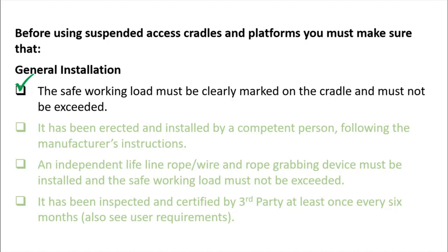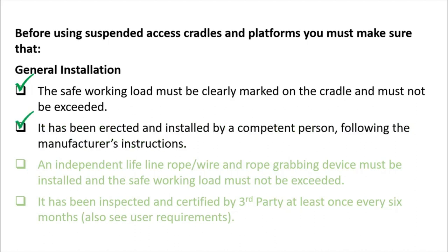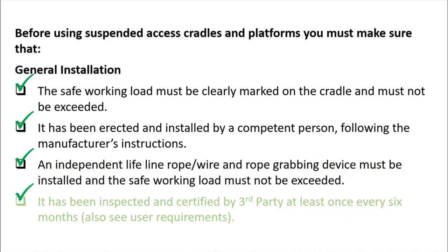The cradle must be erected and installed by competent persons following the manufacturer's instructions. A competent person must have good experience and technical knowledge about the safe installation of cradles — not just one day or one year, but sufficient expertise — and competent supervision must be in place.